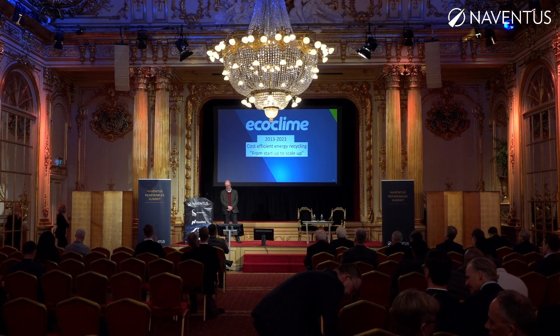Thank you everybody and thank you for the invitation. I'll talk a few minutes about EcoClimb. We are at present actually a 10-year-old company. We are involved entirely in cost-efficient energy recycling and we call ourselves from start to scale up.